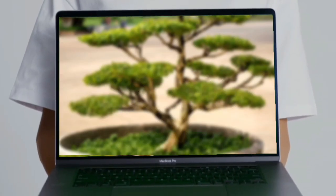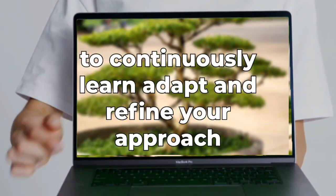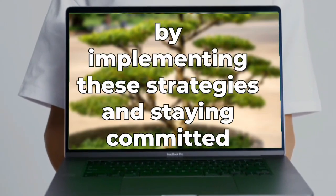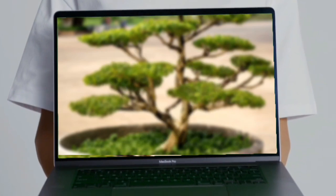There you have it, my friends — five powerful strategies to help you invest like a pro in the stock market. Remember, investing is a journey and it's essential to continuously learn, adapt, and refine your approach. By implementing these strategies and staying committed to your goals, you're well on your way to financial success.